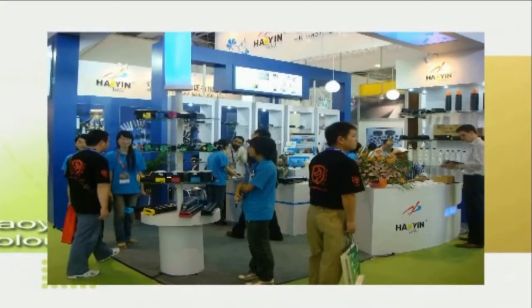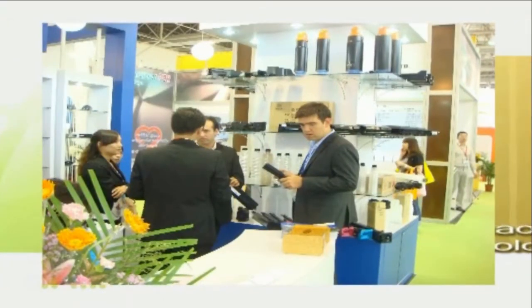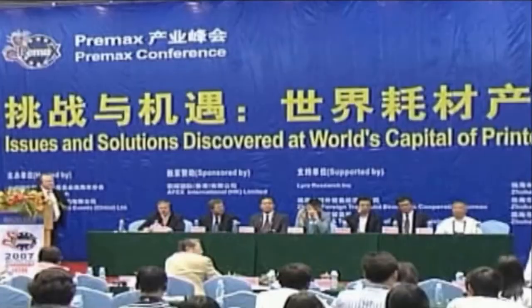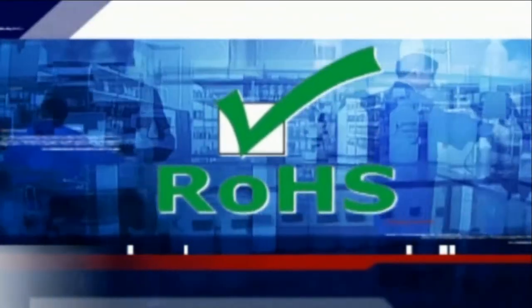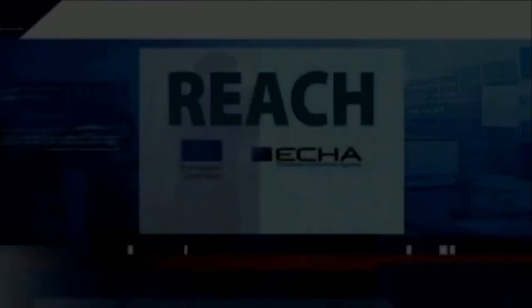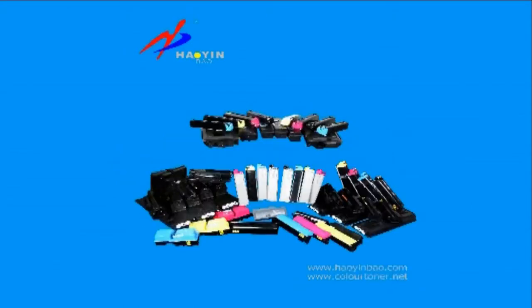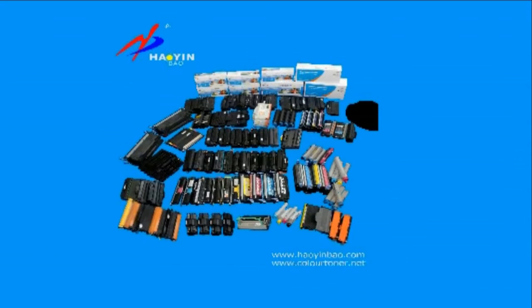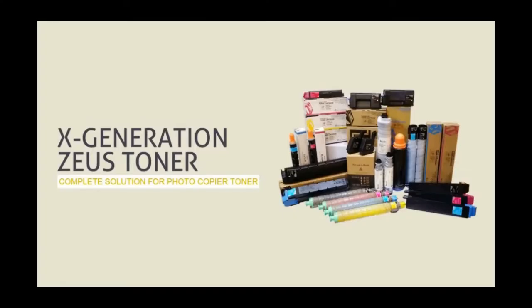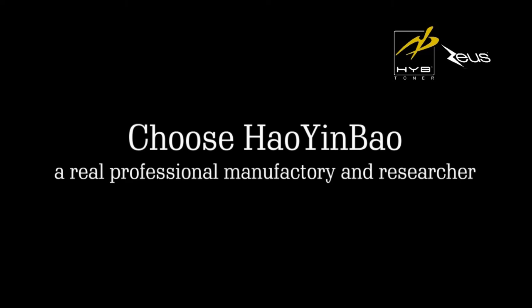Believe in How Yinbao — believe in a real manufacturing unit and partner with the strongest partner for consumables. Thank you. Choose Hao Yin Bao, a real professional manufacturing and researcher.